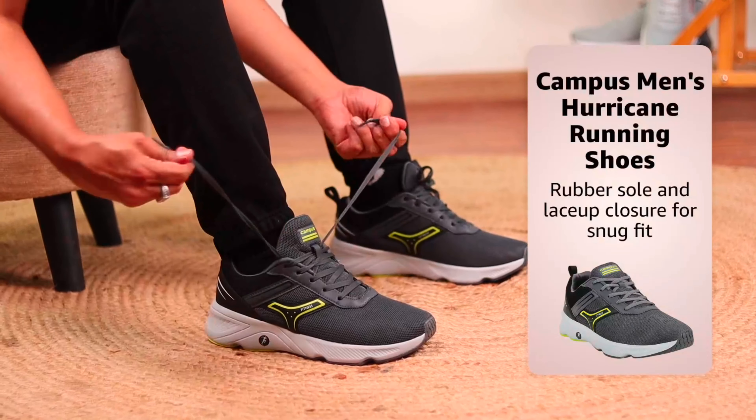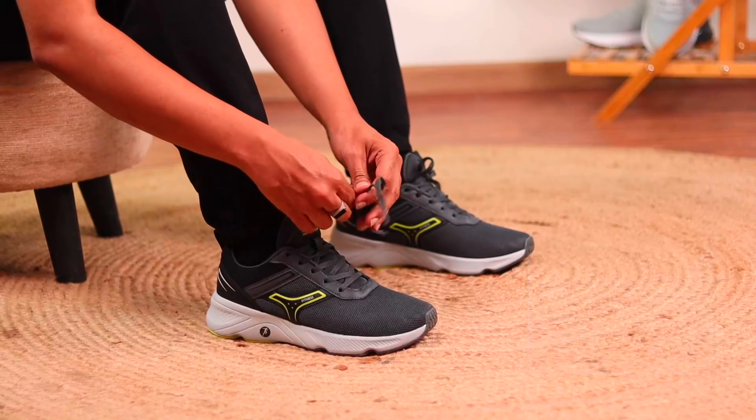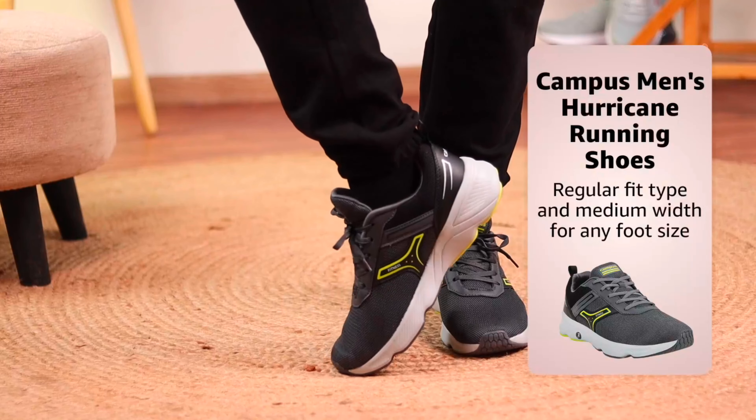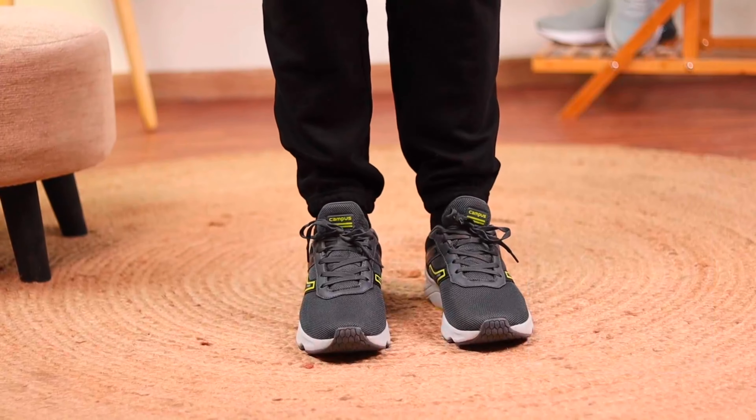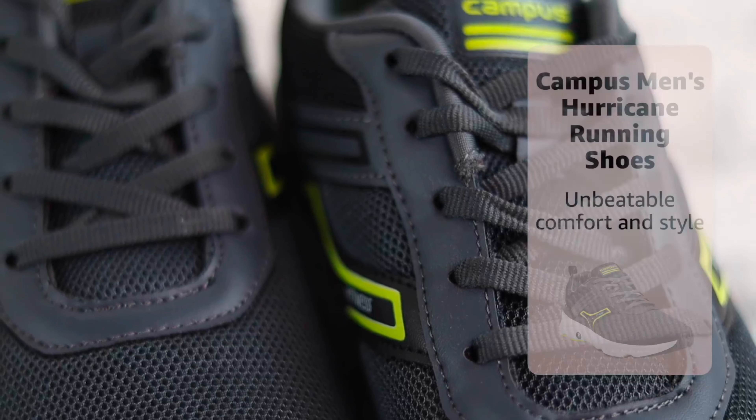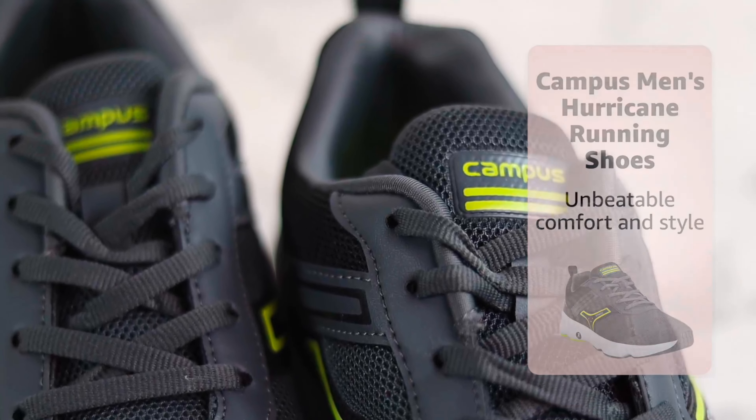Lace-up closure for a snug fit that won't come undone. The regular fit type and medium shoe width make them an ideal choice for any foot size. Plus they are designed with a lifestyle in mind — running. So if you're looking for an upgrade, look no further than the Campus Men's Hurricane Running Shoes. With unbeatable comfort and style, you'll be sure to hit the ground running in no time.